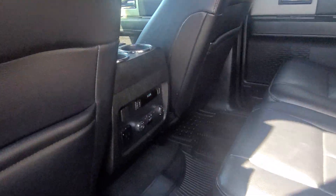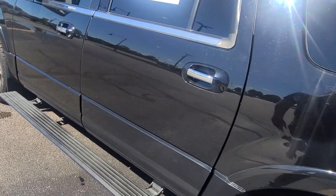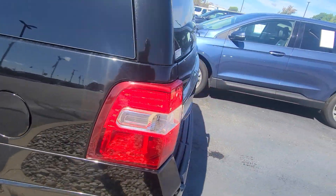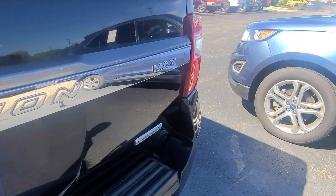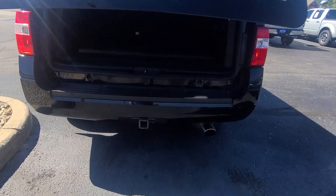Bench in the back, heated rear outboard seats — super nice vehicle actually. Power liftgate, tow package.